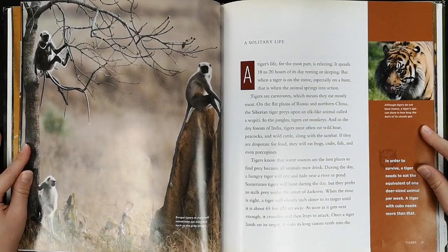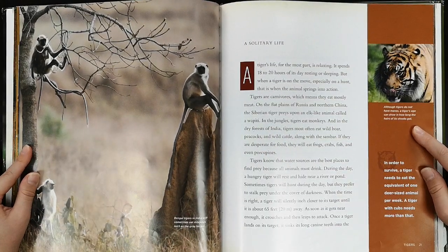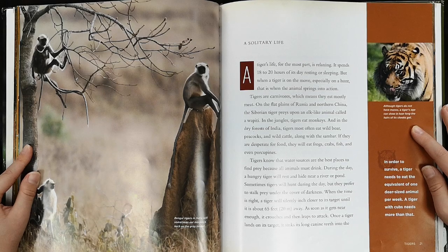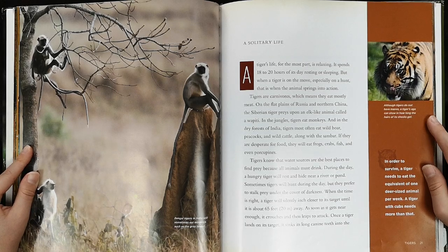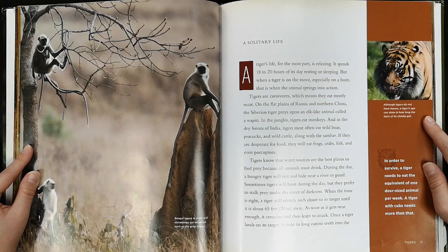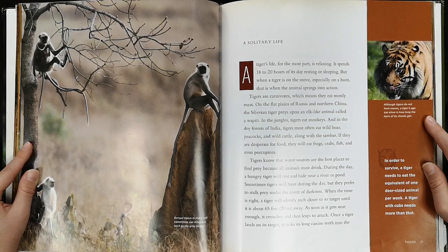A solitary life. A tiger's life, for the most part, is relaxing. It spends 18 to 20 hours of its day resting or sleeping. But when a tiger is on the move, especially on a hunt, that is when the animal springs into action. Tigers are carnivores, which means they eat mostly meat. On the flat plains of Russia and northern China, the Siberian tiger preys upon an elk-like animal called a wapiti. In the jungles, tigers eat monkeys. And in the dry forests of India, tigers most often eat wild boar, peacocks, and wild cattle, along with the sambhar.